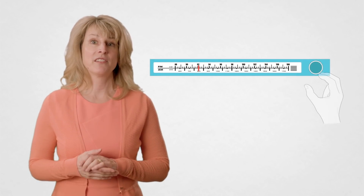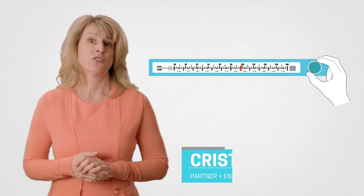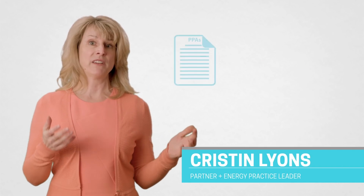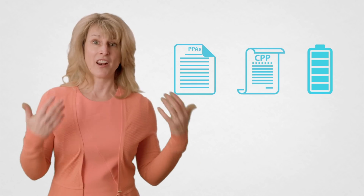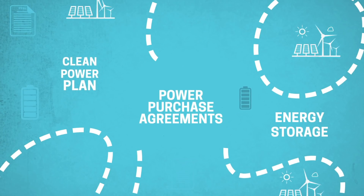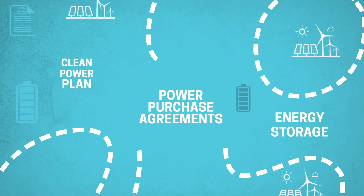We chose recalibration as the theme for this issue of the Energy Industry Update because the industry is facing levels of change that are unprecedented in the years that I've been working in it, and the intensity of that change is increasing all the time. Because of all the change in the industry, we have to recalibrate the way we think about it. That's what the EIU is about.